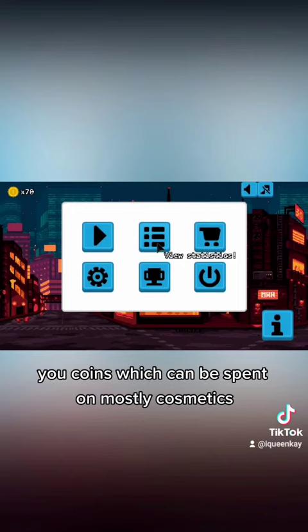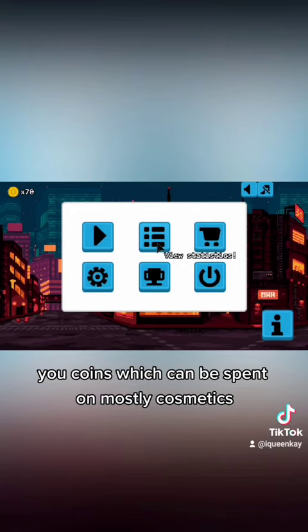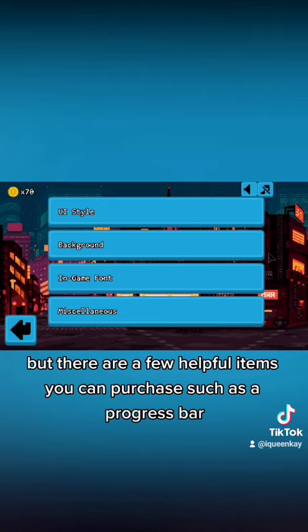As you complete more written pieces, you earn points which can be spent on mostly cosmetics, but there are a few helpful items you can purchase, such as the progress bar for seeing how far you've come to finishing the piece you're currently typing.